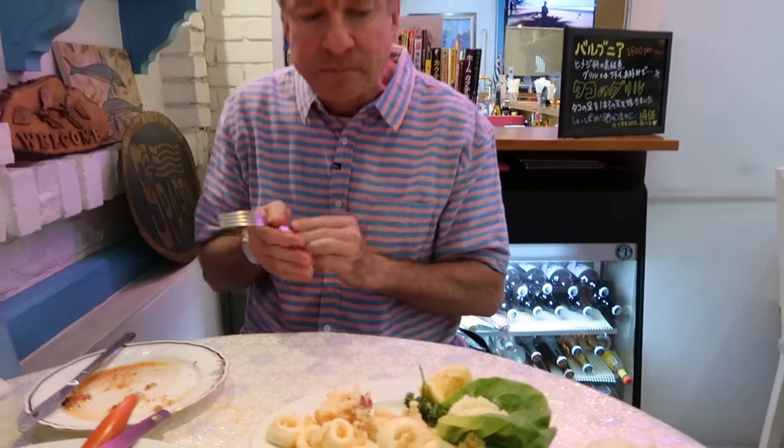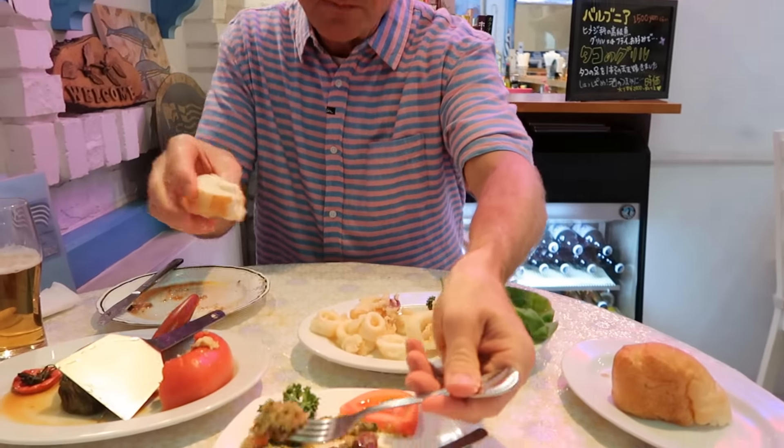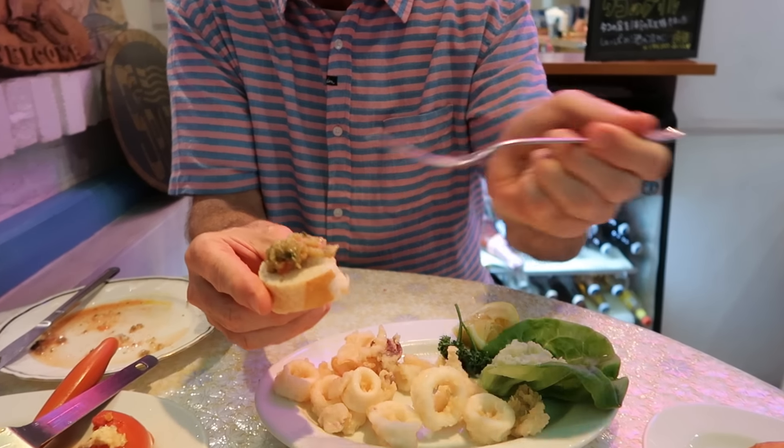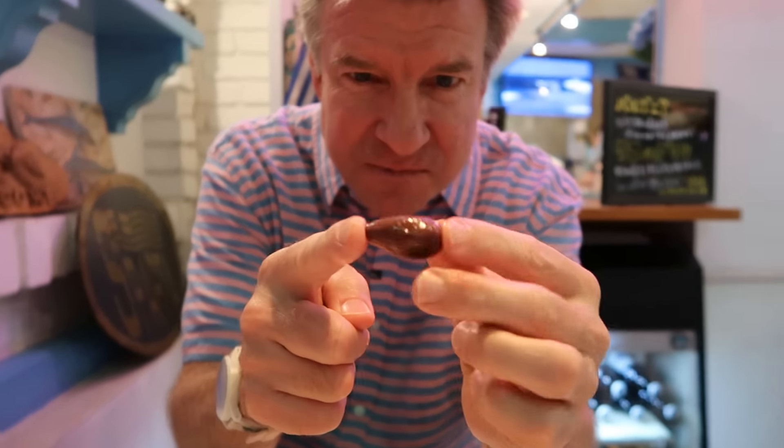One more. A little bit more of the eggplant salsa. This is a pretty large size olive — Greek olives. Amazing flavor. It's a good olive. Got a seed inside but good taste.